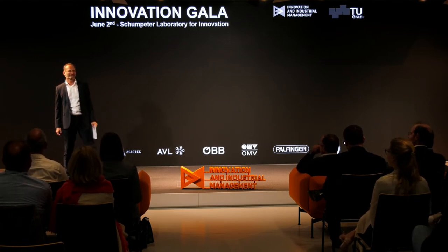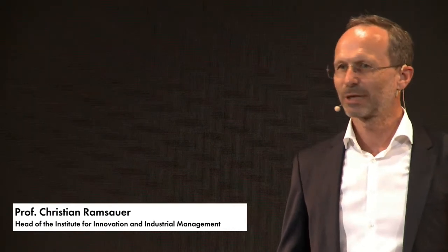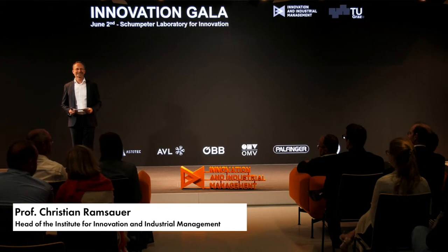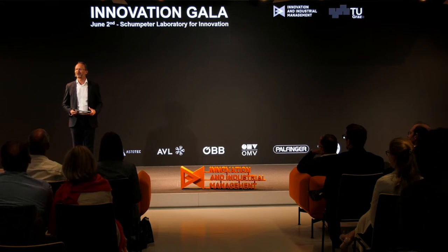Hello everybody, my name is Christian Ramsauer and I'm really happy to see you here. Lots of familiar faces — we waited three years for this event, for people to physically come here to our institution. We have some people online also, so hello everybody online. But a special thank you for those who came to the institute to watch and listen to our student projects over the next 120 minutes or so. I'm really looking forward — I haven't seen anything yet, so I'm curious.